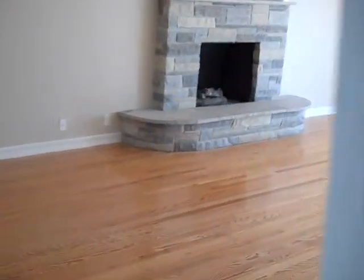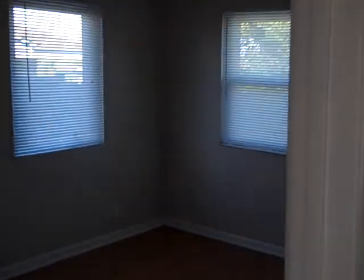Now we'll head into the living room. There's a bedroom off the front door.